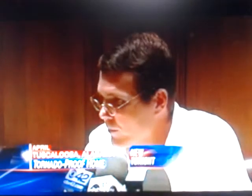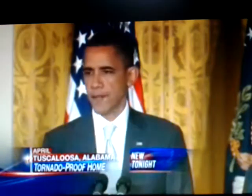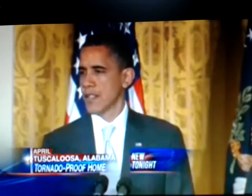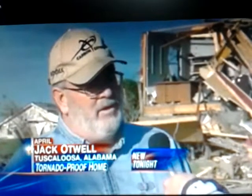We have utter destruction. We have neighborhoods that have basically been removed from the map. This is what was left of Tuscaloosa, Alabama. These deadly tornadoes, some of the worst that we've seen in decades, took mothers and fathers, sons and daughters, friends and neighbors, and entire communities. Whole neighborhoods destroyed by a monster tornado. You could hear it coming — it was real loud, just a roaring, and then we could hear the house coming apart.